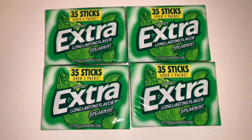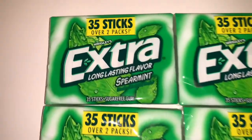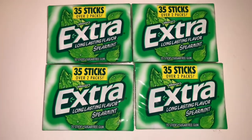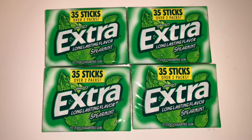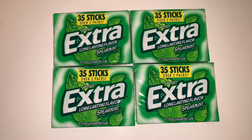Next I picked up some extra-long-lasting spearmint gum that comes with 35 sticks — equivalent to over two packs. It's just something basic that the kids like, it's cheap, goes in the stocking nicely, and it just looks good. The kids will definitely chew on it.